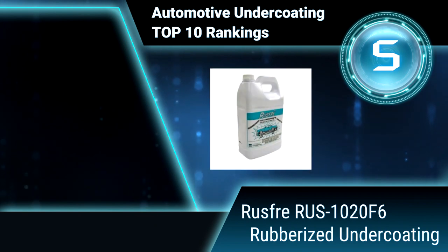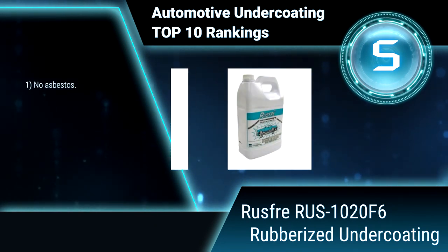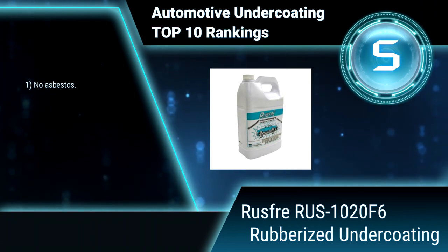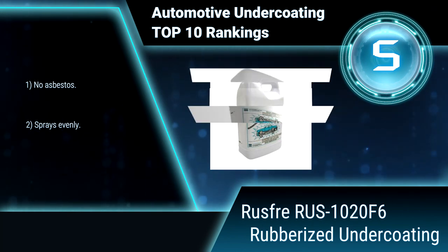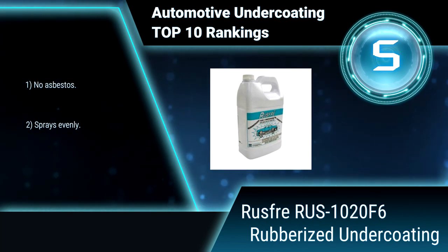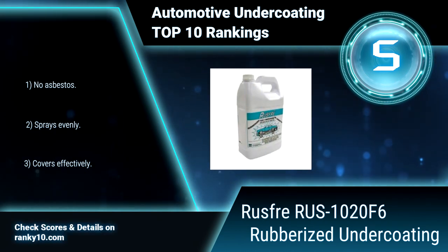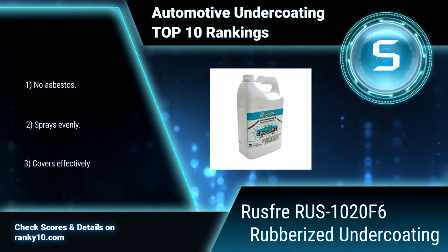Ranking number 5: Rust-Oleum RUS-1020F6 rubberized undercoating. This rubberized undercoating is made especially for use with Rust-Oleum BBB guns. It is chemically formulated as an effective rust preventive and contains bound fibers for bonding to prevent chipping, cracking, and peeling. No asbestos. Sprays evenly and covers effectively.